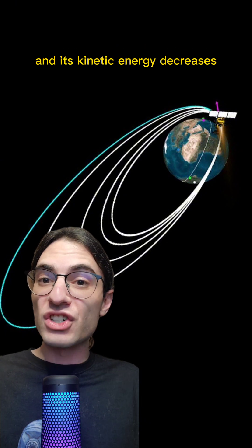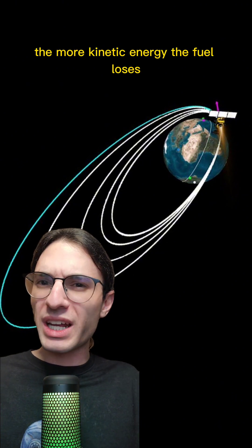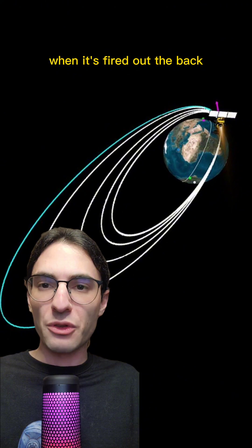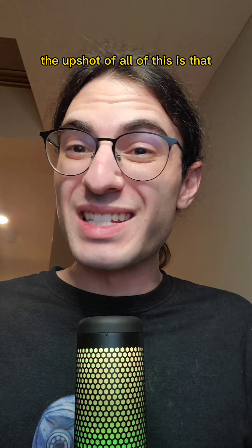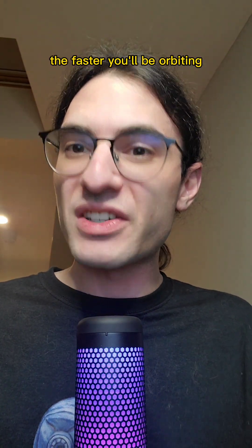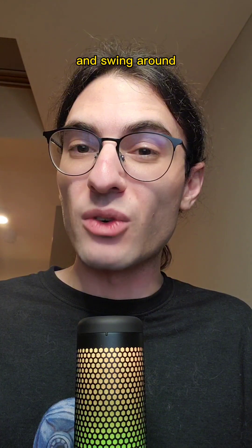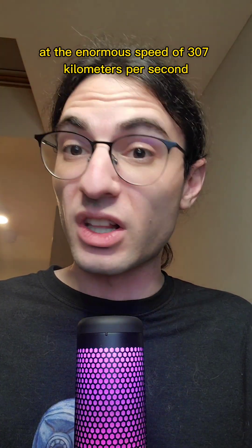The fuel's kinetic energy decreases substantially when you fire it backwards. The faster you start out going, the more kinetic energy the fuel loses when it's fired out the back. Because the Sun is incredibly massive, the closer you can get to the Sun, the faster you'll be orbiting. In the example laid out earlier, you'll come within three solar radii of the Sun and swing around at the enormous speed of 307 kilometers per second.